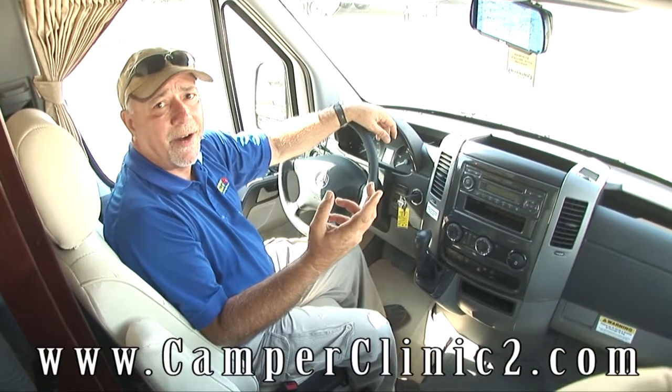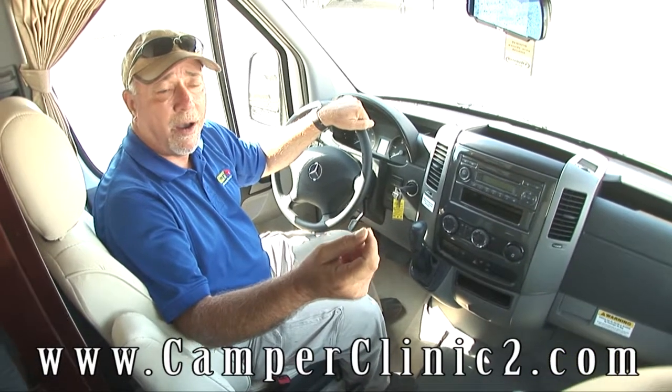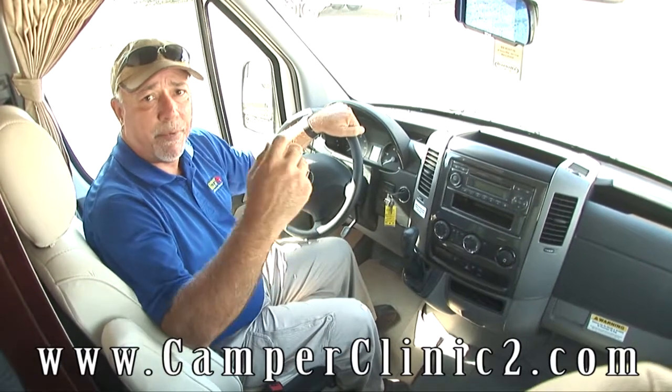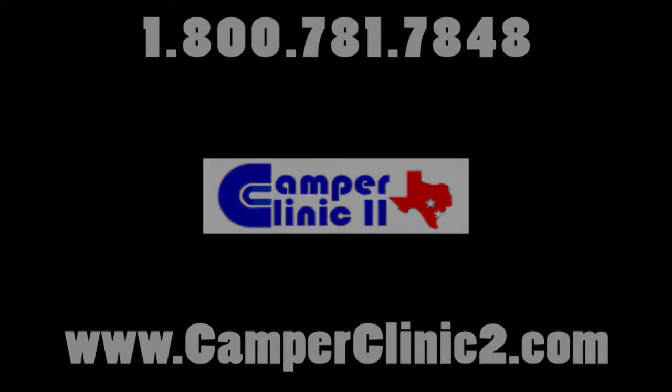We'd love for you to come down and test drive one. My name is Mike. Come on down — I'd be happy to show you around. We're located in Buda, Texas, just 15 minutes south of Austin. You can check this out on our website at www.camperclinic2.com and just pull up Pleasureway. Thanks a lot and we'll see you next time. The more you know about RVs, Camper Clinic — the better we look.